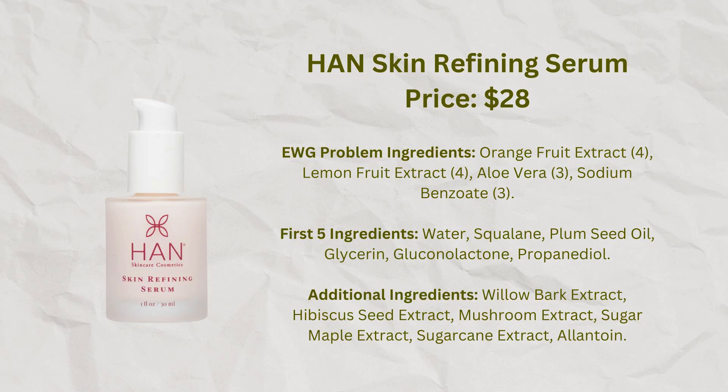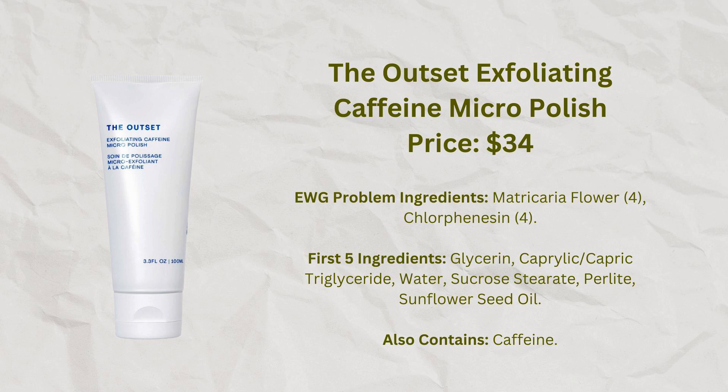One exfoliant I've kind of liked is from Han — called the Skin Refining Serum. It has some lactic acids in it but also some good skincare ingredients, and my face really seems to like it. It seems to be marked down on their website and I'm feeling a little sad they haven't gotten more attention for it. Another favorite is from Outset — Scarlett Johansson's brand. Their Exfoliating Caffeine Micro Polish is a physical exfoliant with very small, spherical-shaped particles that are a little less irritating, and my skin seems to like pretty much all the Outset products, including this one.